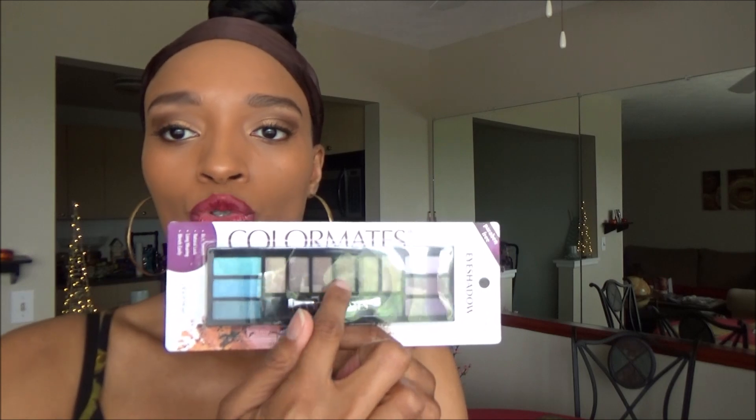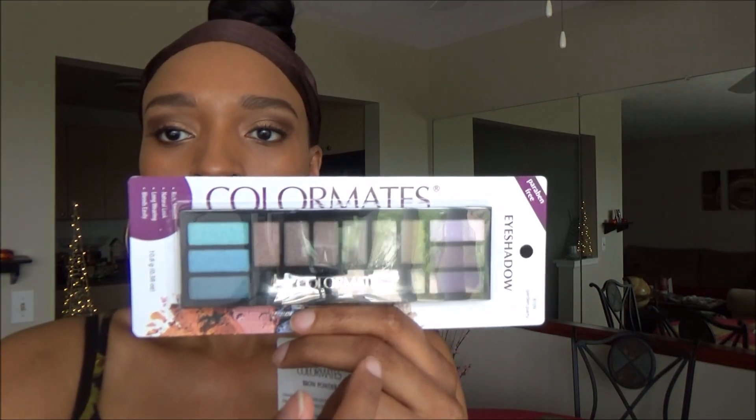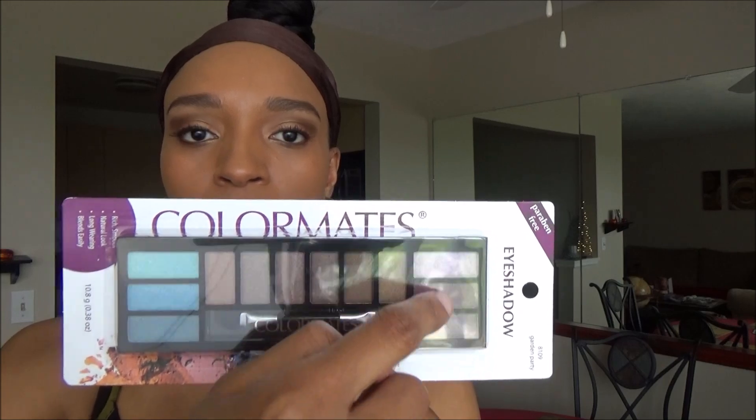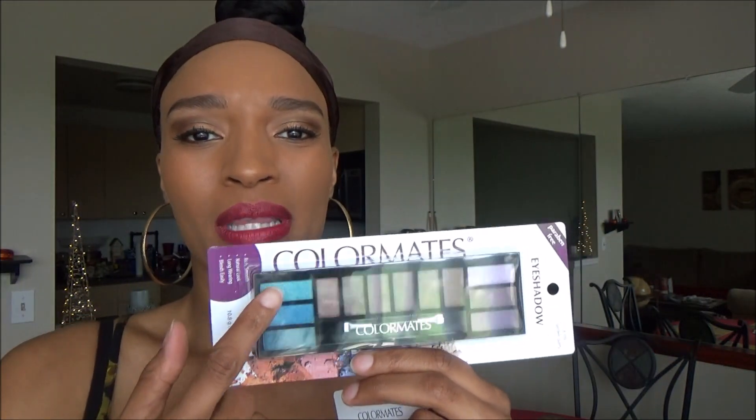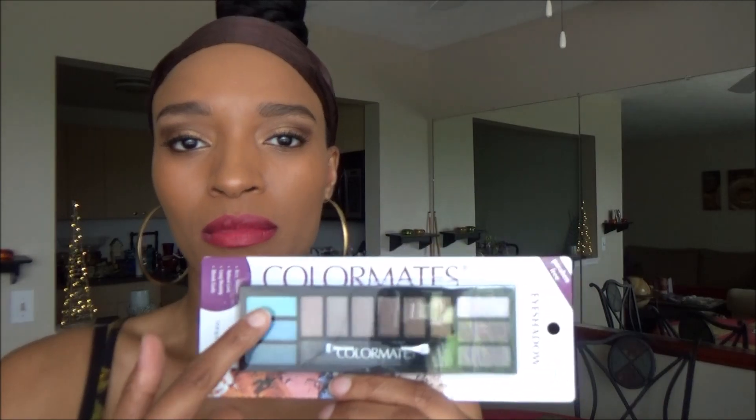I got this little eyeshadow palette from Color Maids — it has mainly warmer colors, neutral colors in the middle, some purplish colors, and cooler colors with blues. I might try something with the blue even though I usually don't go for brighter, cooler tones — I tend to stay with warmer tones for my eye makeup.